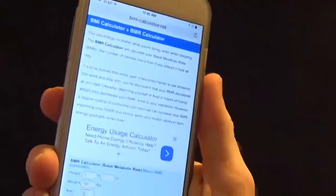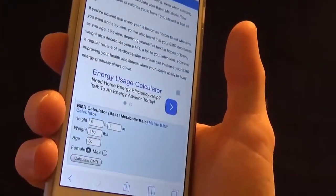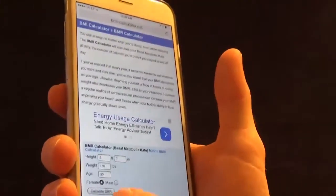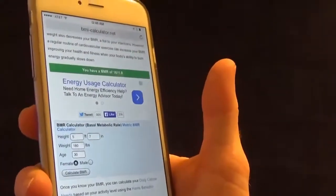There's a number for everyone, and to get a rough estimate of what your number is, the best thing to do is go to this website — it's called BMI-Calculator.net. I'll show you on my phone. You can see there you enter your age, weight, and height. I put in a 5'7" female, 180 pounds, age 30 — just some random example. I hit Calculate BMR and it says you have a BMR of 1,611 calories. We'll round that down and call it 1,600 calories.